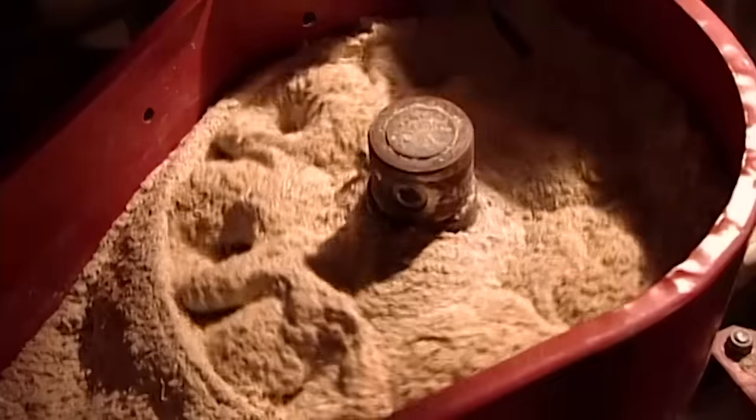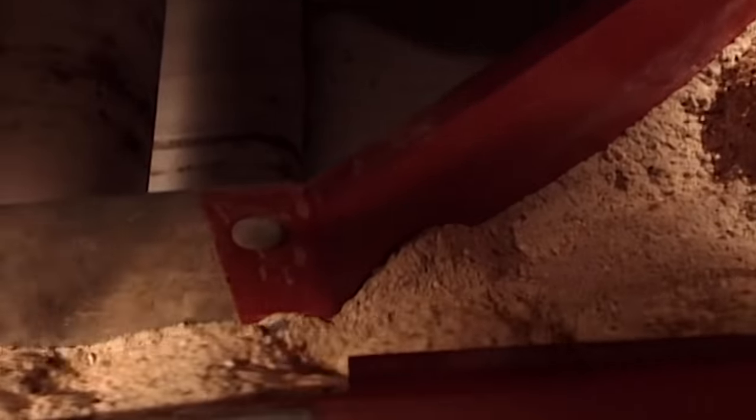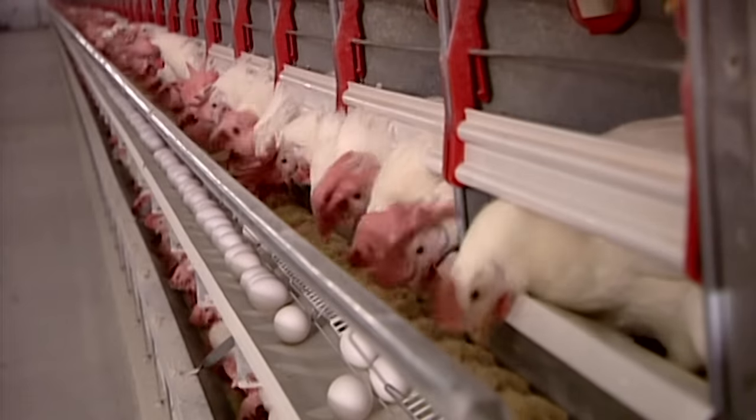The hens eat a measured amount of food three times a day. Their feed is made up of various grains mixed with soya bean for protein. It's fortified with vitamins and minerals, and contains calcium to strengthen the eggshells.